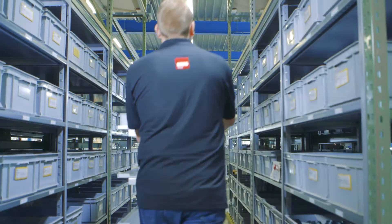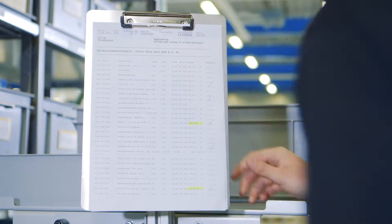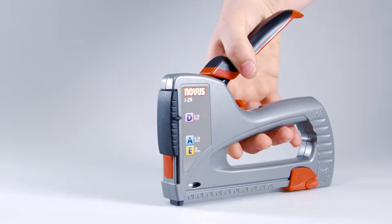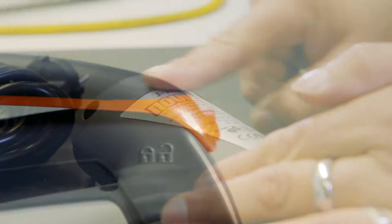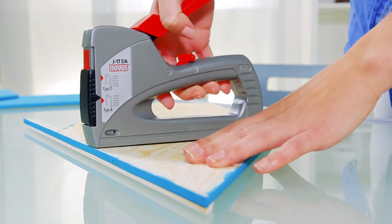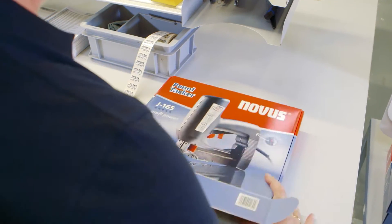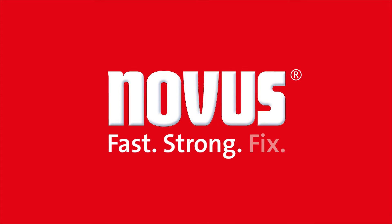Whether for DIY or professional use, for Novus, products need to be more than just commodities that merely do their job. This is why the Novus brand name is only given to products that meet the highest demands on quality and design. Besides high product quality, this also guarantees peace of mind as well as convenience and pleasure of use. Every day we are committed to making our products look good, work well and last, and also to ensuring they are a pleasure to use in professional or DIY work. Novus. Fast. Strong. Fix.